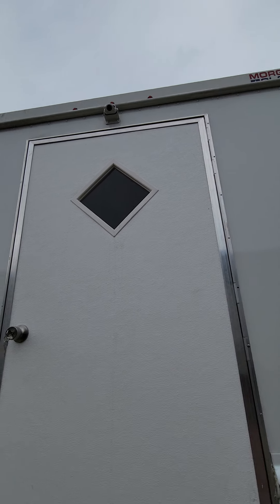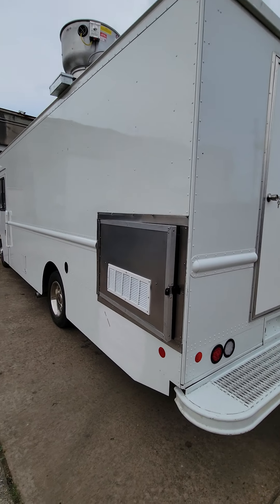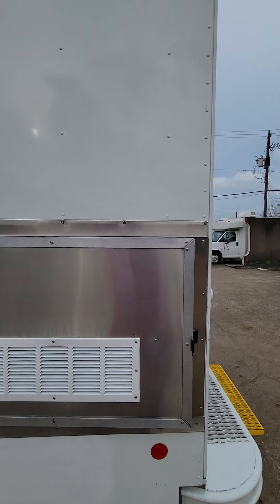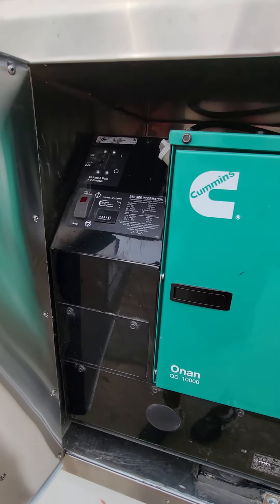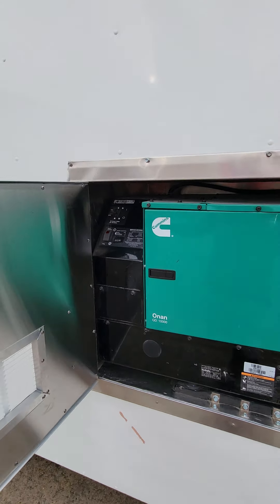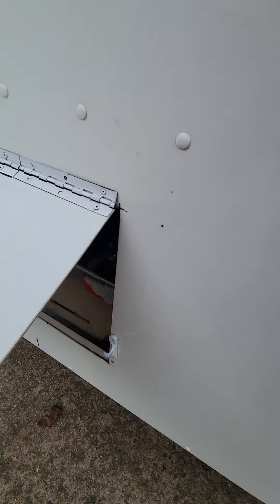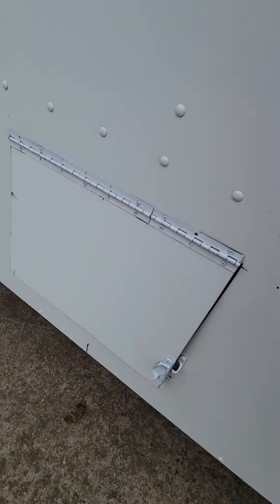Cameras, backup camera there. Got a generator here — pretty cool. Press that button there, preheats this thing, starts it right up. Here, got the setup.